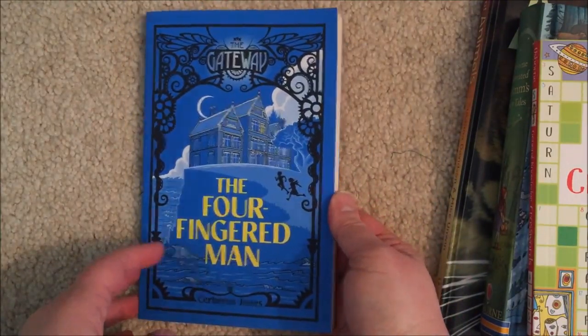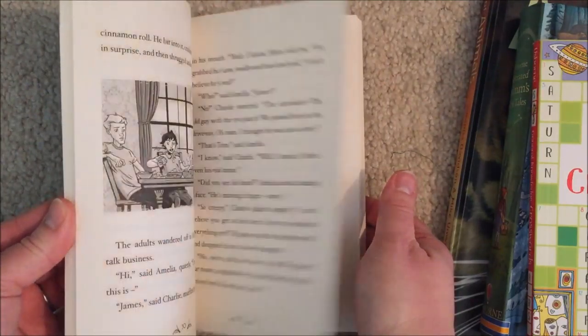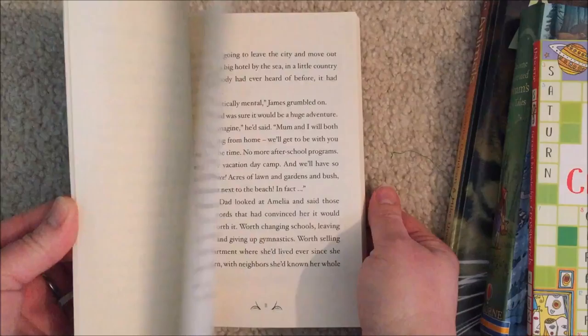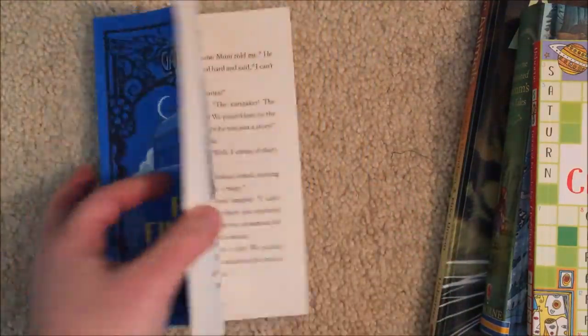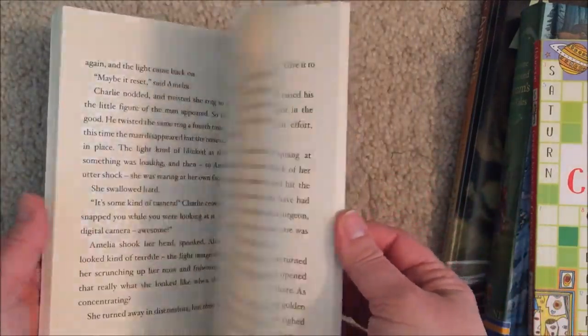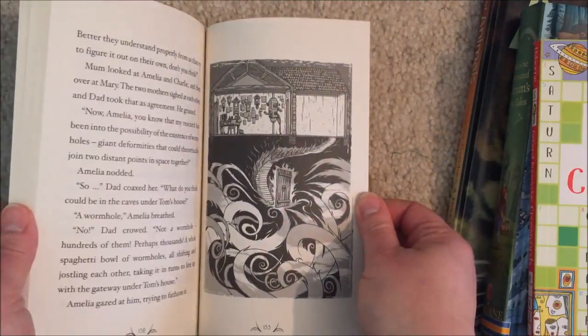Gateway is one of our newer series. It is about a hotel that is a gateway portal for extraterrestrial visitors. It's about two kiddos — one who lives at the hotel, just moved there with their family — and a friend, and they work on solving the mysteries of extraterrestrials. So it's a fantastic book about friendship, mystery, intrigue, and different characters.